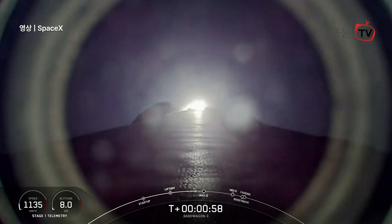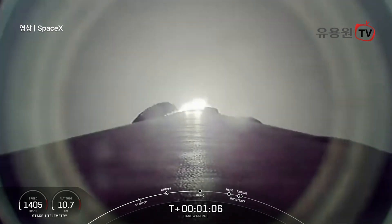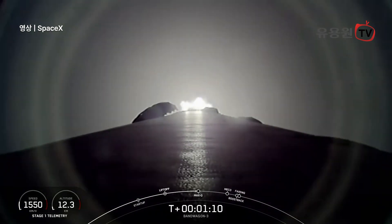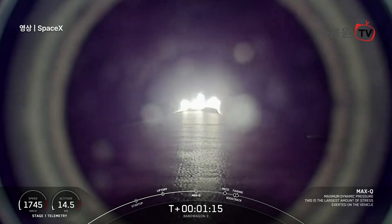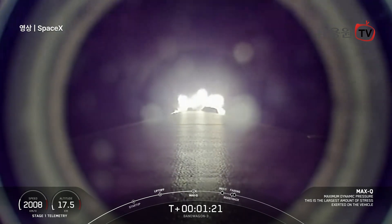Vehicle is supersonic. Max Q. And there we heard that callout for max Q. Now coming up shortly, we're going to have several events happening in quick succession.